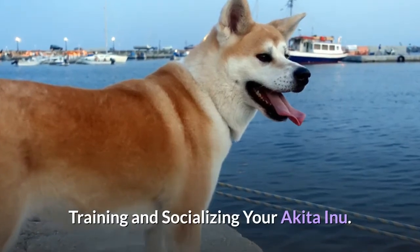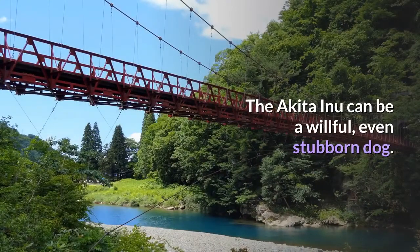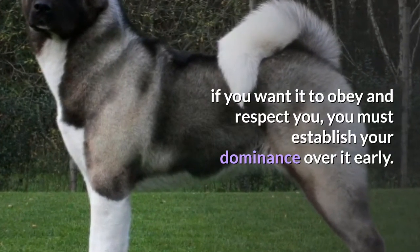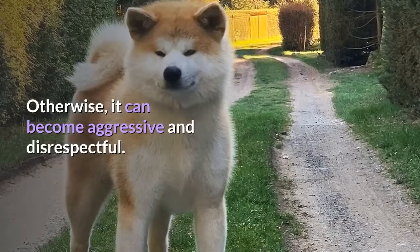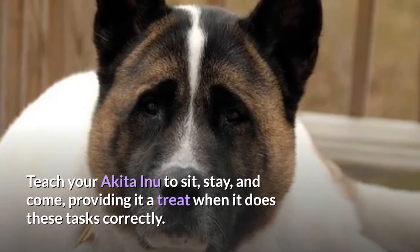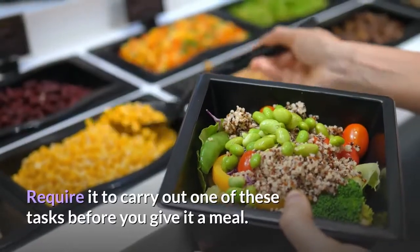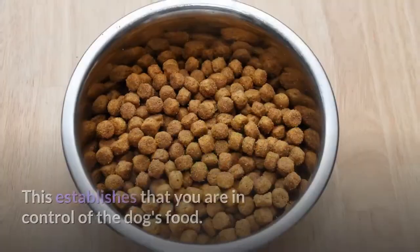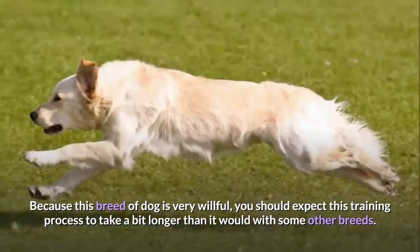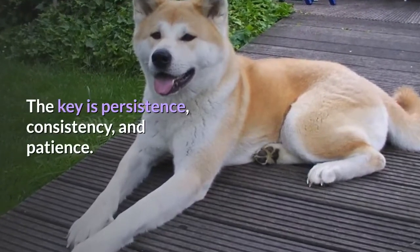Training and socializing your Akita Inu. Establish dominance. The Akita Inu can be a willful, even stubborn dog, and if you want it to obey and respect you, you must establish your dominance early; otherwise it can become aggressive and disrespectful. Teach your Akita Inu to sit, stay, and come, providing a treat when it does these tasks correctly. Require it to carry out one of these tasks before you give it a meal, establishing that you are in control of the dog's food. Because this breed is very willful, expect training to take longer than with some other breeds. The key is persistence, consistency, and patience.